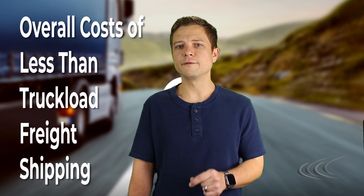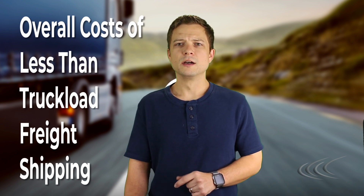First, let's address the overall costs of less than truckload freight shipping. For an organization to justify the cost of using LTL freight shipping, the topic of return on investment usually comes up. Initially, the cost seems to outweigh the benefits, but the overall cost of using less than truckload freight shipping is dramatically lower than using full truckload in the long run for short distances and small shipments.